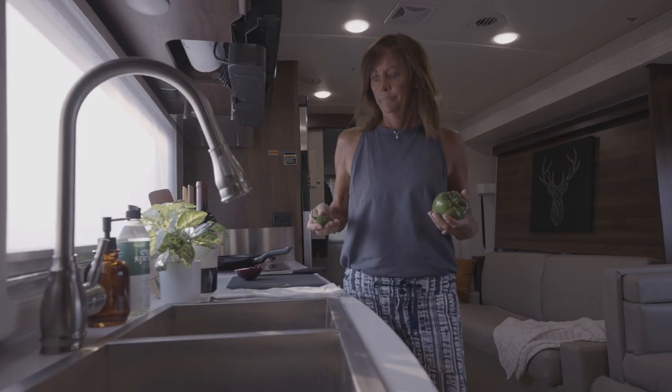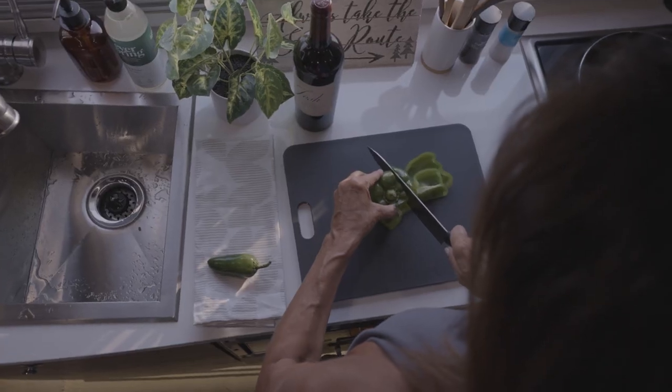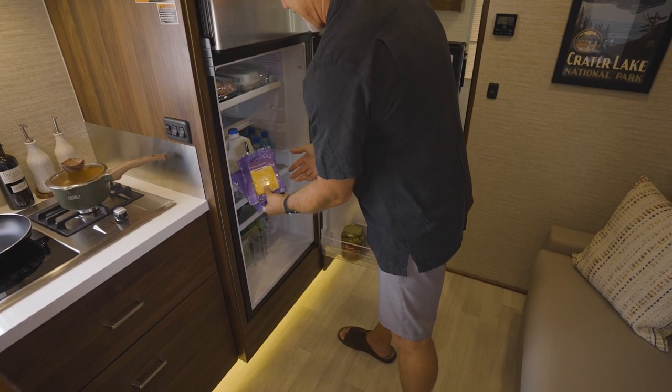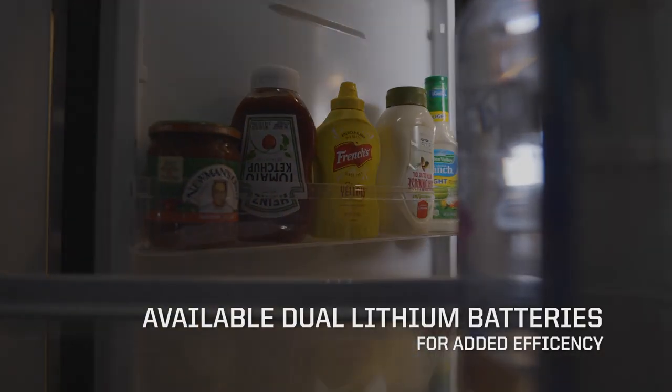At mealtime, the View Galley proves a superb place for preparing your favorite dishes, with extensive counter space and the industry's first DC refrigerator, connected directly to available dual lithium-ion batteries for added efficiency.